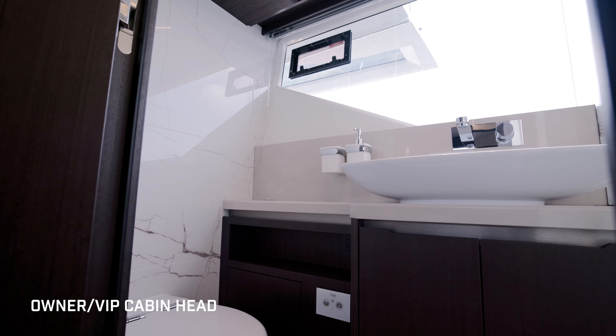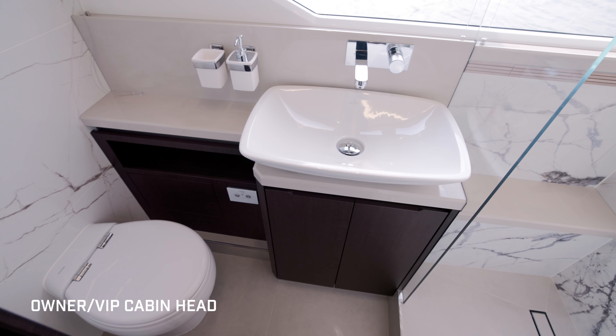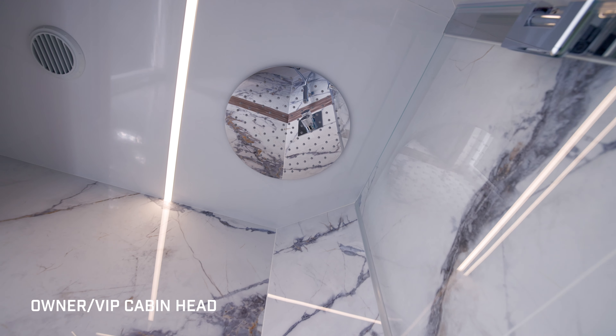This cabin has its own private head — a really lovely vessel sink, toilet, standalone shower with a rain head, a seat, and a shower wand.